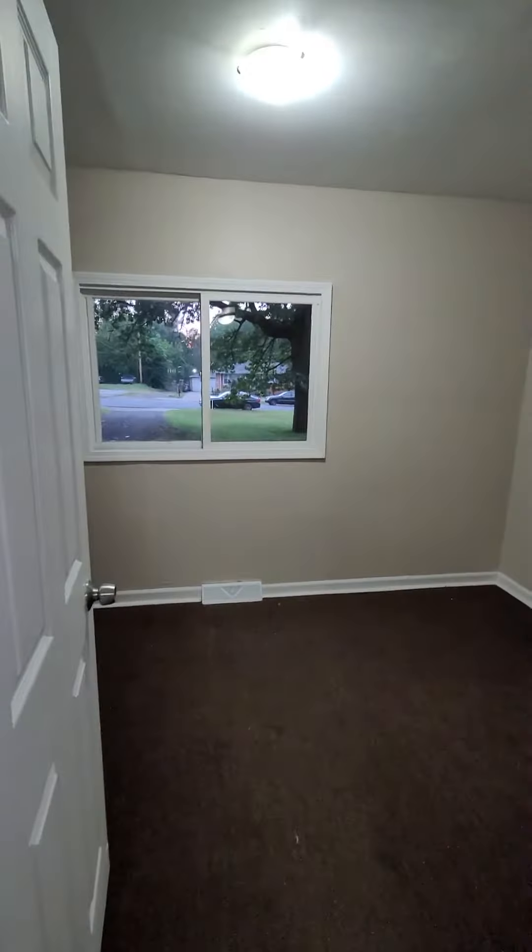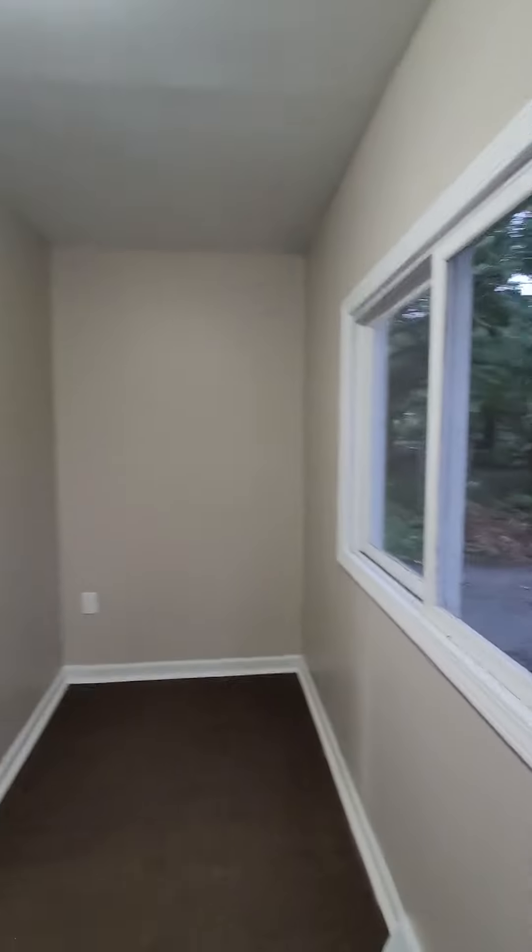And then here's another small little bedroom — it's more like an office, but it does have a closet.